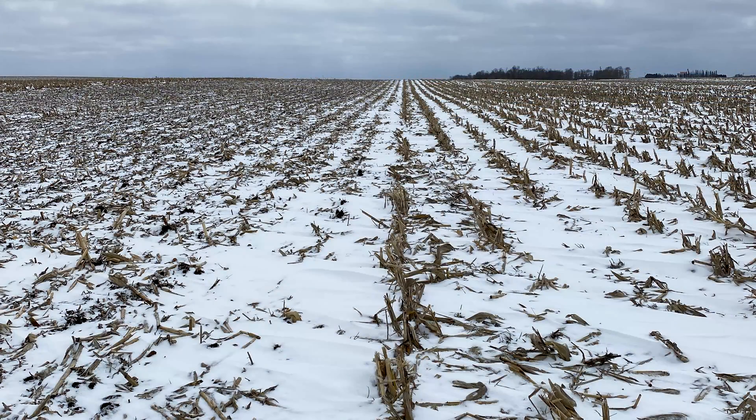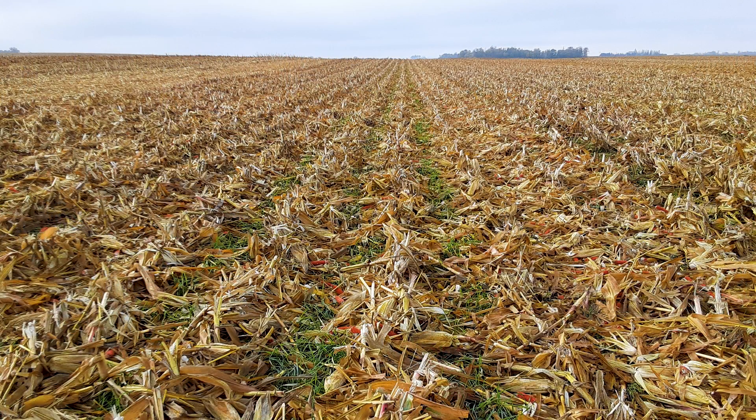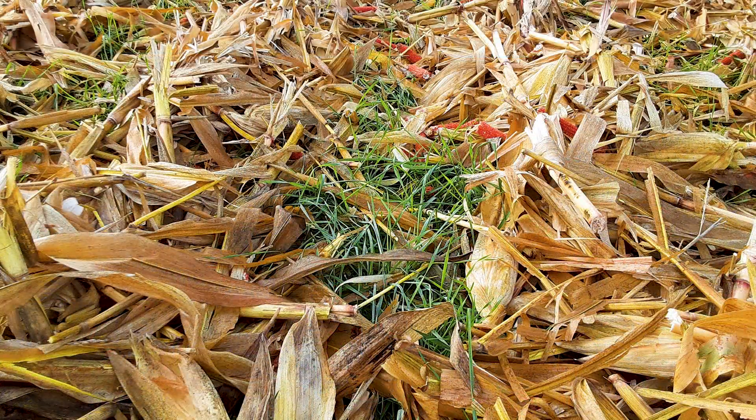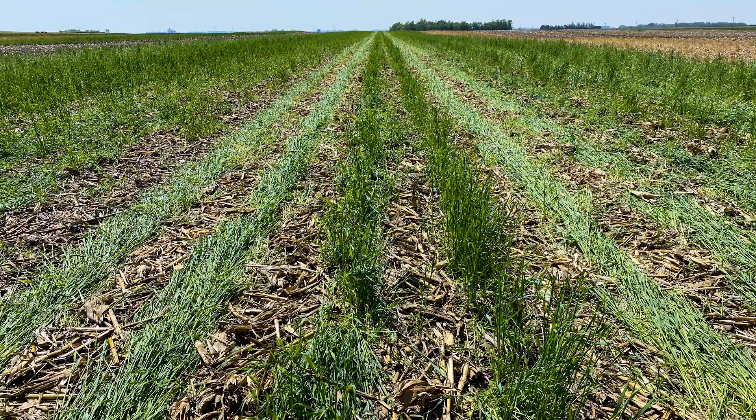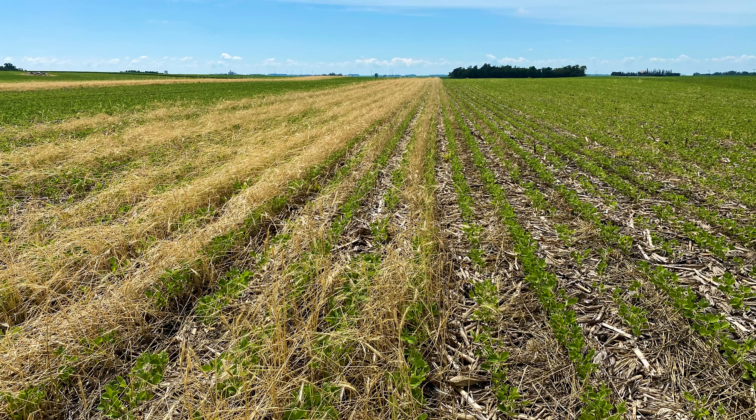We'd like to keep the soil covered over the winters, and by putting in rye you have this cover over the winter. It starts growing in the spring before we're even able to do tillage. Since rye can be a little competitive, we want to know what stage we should kill it so that the beans have a good chance of achieving good yield.